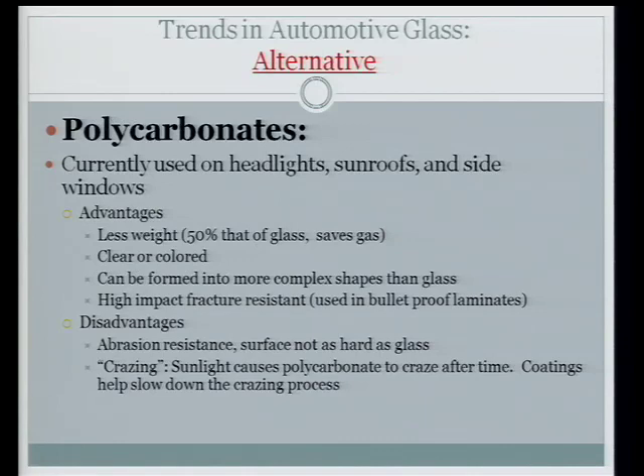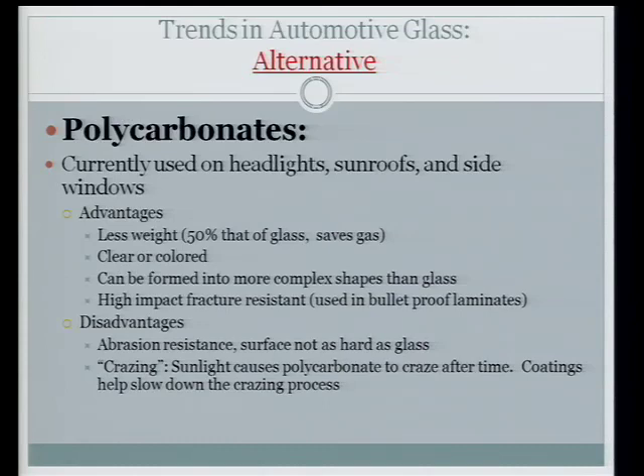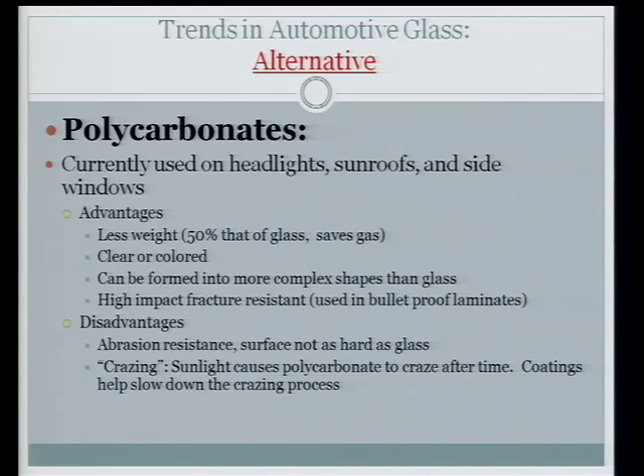There is an alternative to glass: polycarbonates. They're currently used in sunroofs, headlights, and side windows. Major advantages are that they're half the weight of glass — the easiest way to save gas — and can come in clear or colored, allowing customer customization. They can be formed in very highly complex shapes versus glass, and are very high impact resistant — in fact the final composite layer in bulletproof glass is polycarbonate; it's actually the polycarb that catches the round. The main disadvantage is poor abrasion resistance, and they do craze with time — sunlight crazes polycarbonate. Coatings can slow it down but it will eventually craze, as seen in fogged-over headlights.